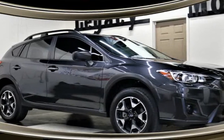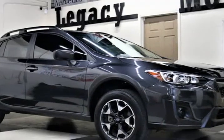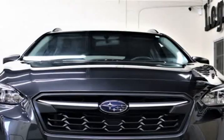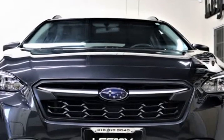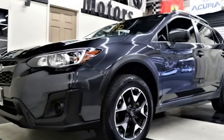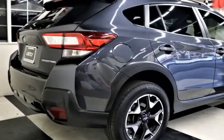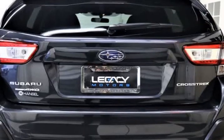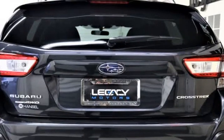This 2019 Subaru Crosstrek is brought to you by Legacy Motors Inc. This is a 2019 Subaru Crosstrek 20i Limited Sport AWD, 2.0-Liter Automatic AWD — the versatile and rewarding 2019 Subaru Crosstrek 20i AWD 5-Door Hatchback, shown in grey, black, and rear-view camera.